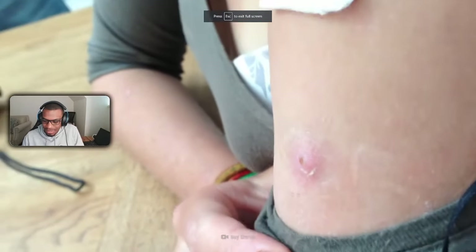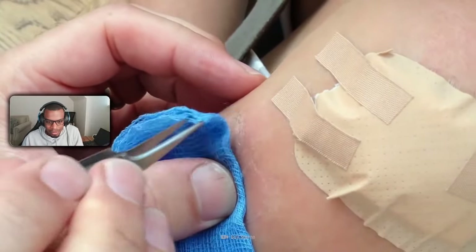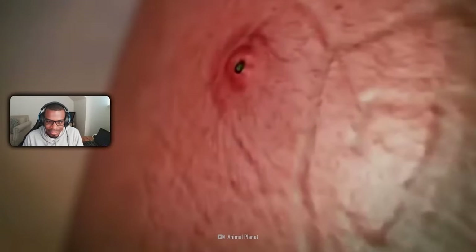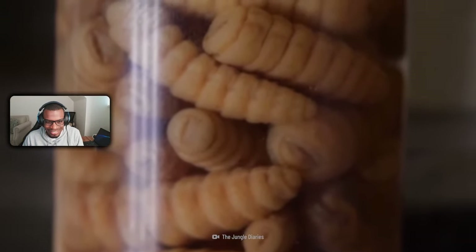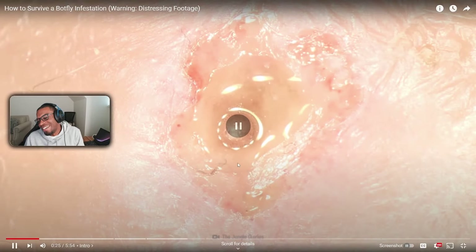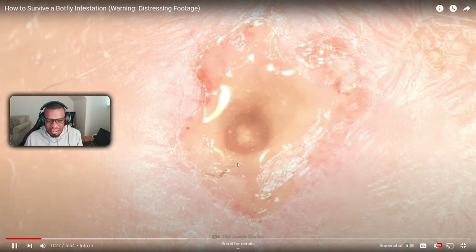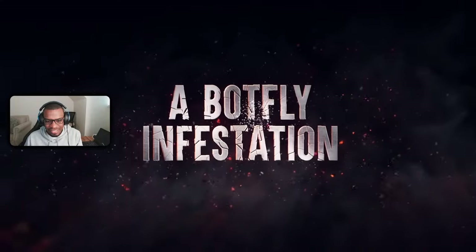What's that on your arm? Is it a pimple? Why is it itchy? Wait, did it just move? Oh that's gross — three weeks ago might have something to do with that. That just gives me goosebumps just to see it move. Here's how to survive a botfly infestation.